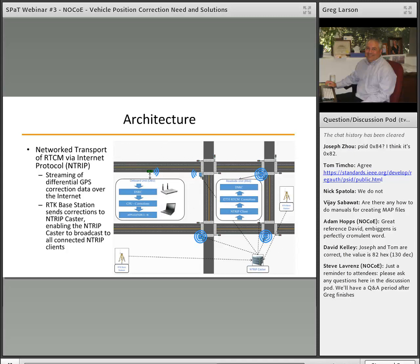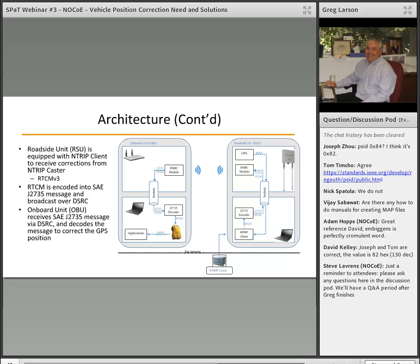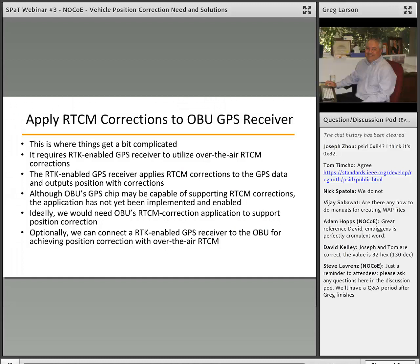The architecture shows the onboard unit and the process for receiving and processing the RTCM correction to improve the position. There's DSRC connecting the roadside unit and the onboard unit, and the message is encoded using the standard and broadcast. The whole reason for this is lane-level positioning — it is intended to be received by the onboard unit and then used to correct the position to hopefully get lane-level positioning accuracy.